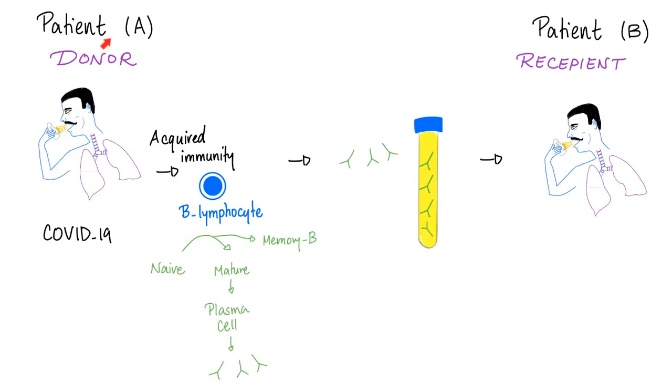So what's the idea behind convalescent plasma? Patient A has been exposed to SARS-CoV-2, developed COVID-19, and developed acquired immunity against the virus. His B lymphocytes matured and became plasma cells, which secrete antibodies; the B lymphocytes also become memory B cells so that future responses are stronger and faster. What if we can get these antibodies from patient A and give them to patient B who does not have memory, to help them with the disease? This is the idea behind convalescent plasma.